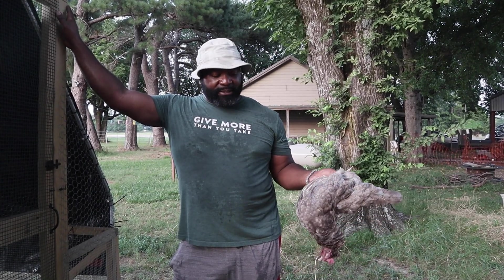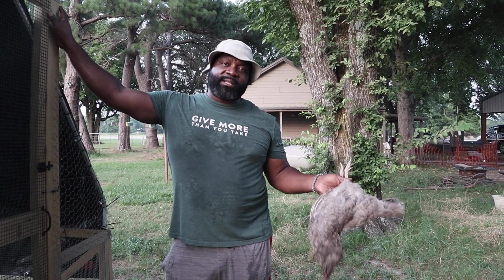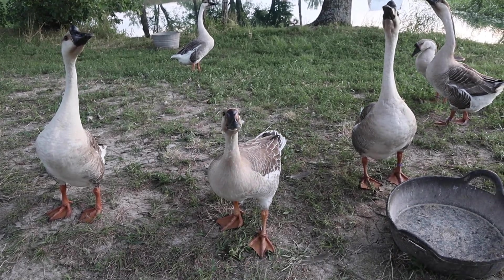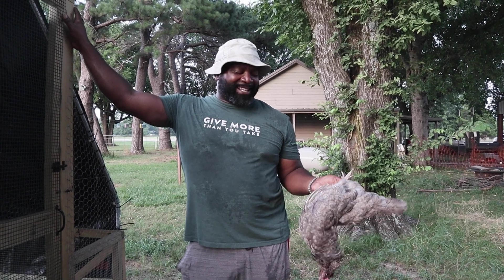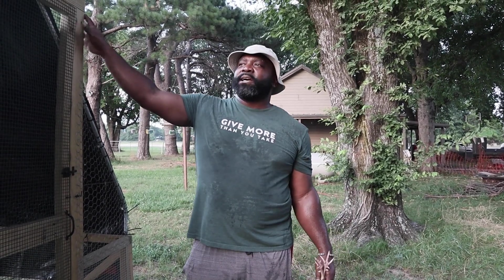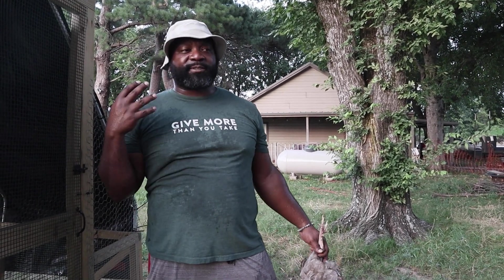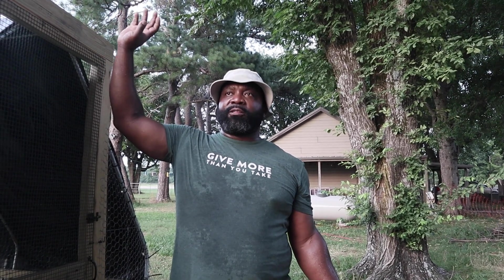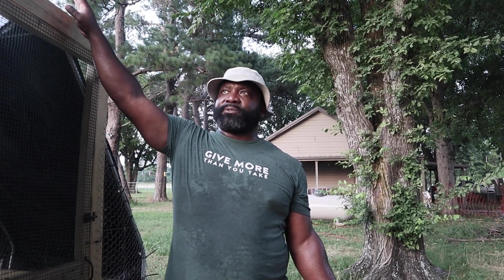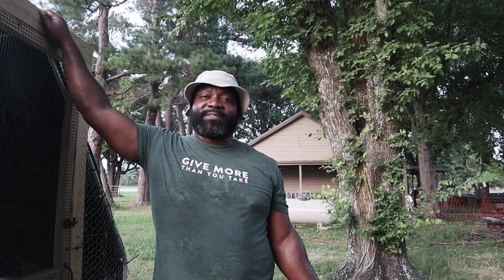If you have any ideas what this might be, or if you think it is Marek's, let us know in the comments. We're doing the best we can. Normally we'd compost dead animals, but our compost pile is full and we're out of carbon and brown materials, so we're throwing them over to the pasture for now until we get more.